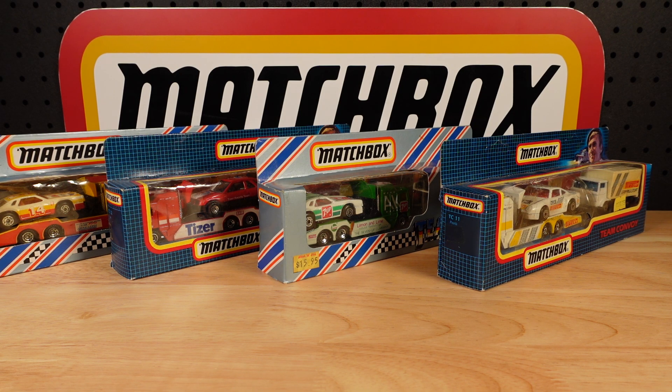Hello everyone, welcome to Building the Ultimate Matchbox Car Collection. My name's Tyrone, and today on the bench we have some new arrivals straight from the 80s.